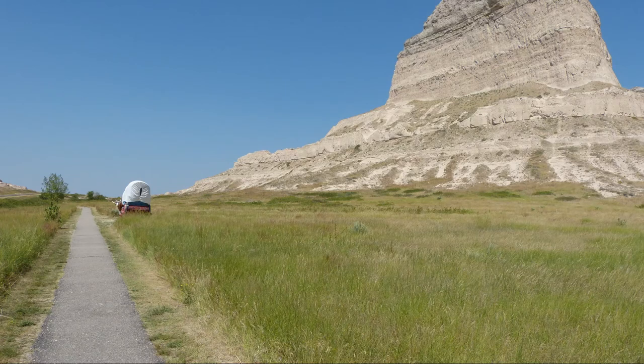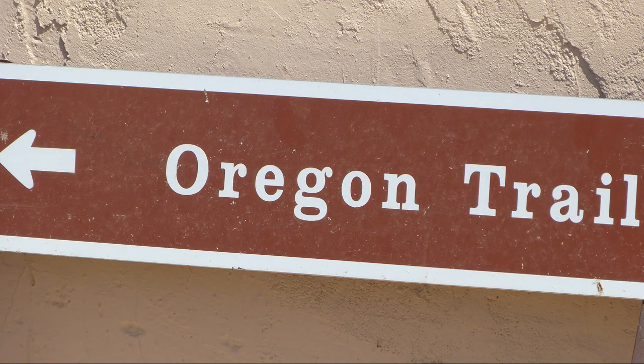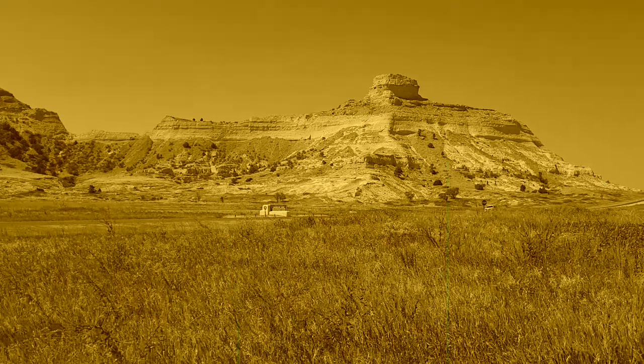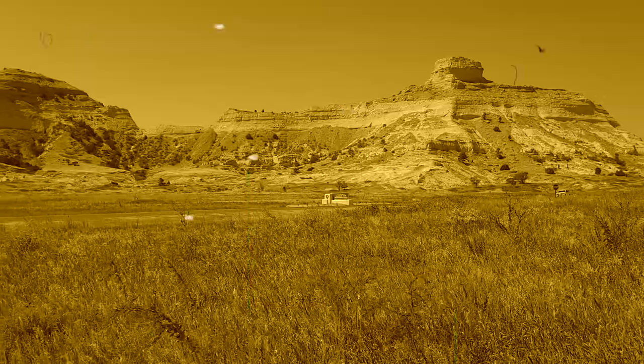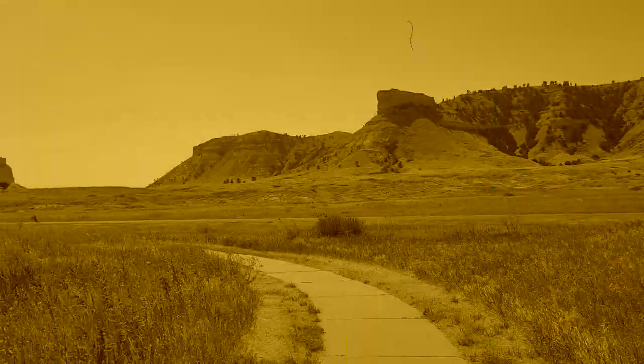The bluffs were a very important landmark for the 250,000 to 500,000 immigrants as they traveled westward past Scotts Bluff between 1843 and 1869, on the Oregon Trail and the California Trail. The view hasn't changed too much from what the immigrants would have seen in the mid-1800s.